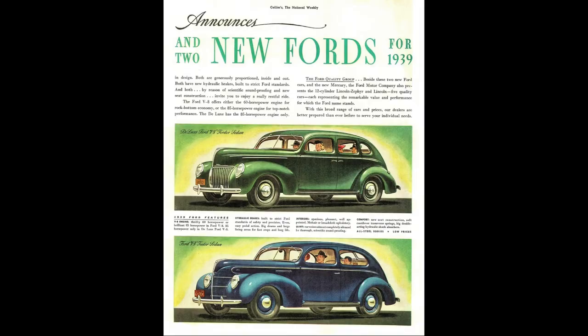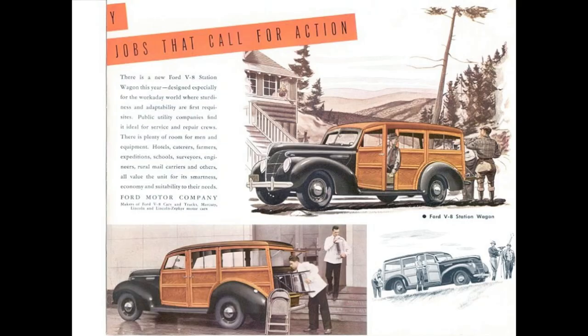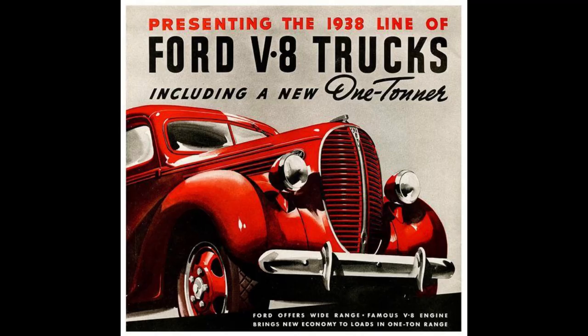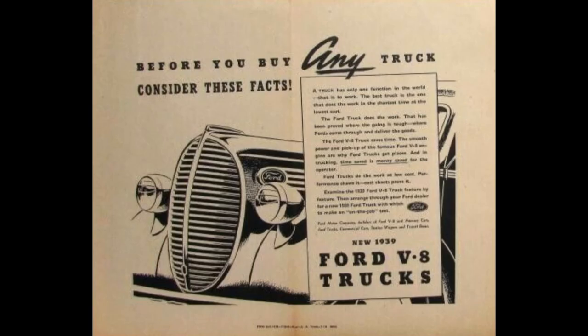The Standard model came in four body styles: coupe, two-door sedan, four-door sedan, and five-passenger wagon. The Deluxe came in three- or five-passenger convertible, coupe, two-door sedan, four-door sedan, and wagon. Then there were the trucks. Ford offered a plethora of truck options, from the half-ton being the smallest going all the way up. They even offered a cab-over design — I believe 1939 was the first year for Ford to offer the cab-over. Anyway, we are here for the half-ton truck.